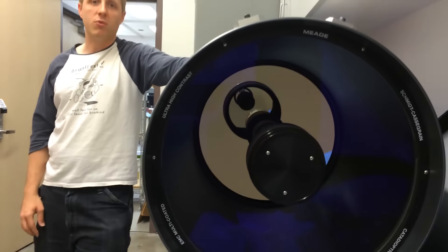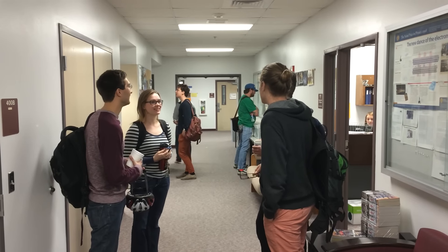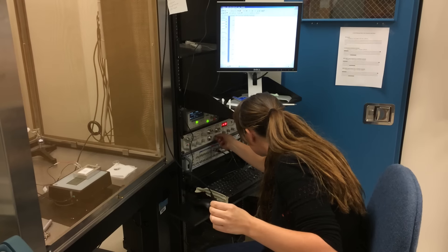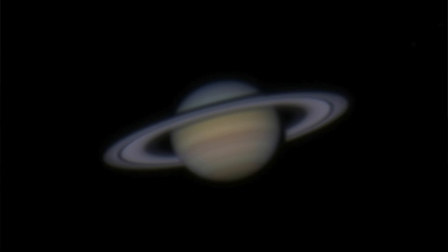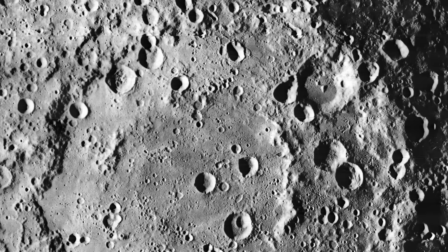It's going to be the real centerpiece for our observatory here at Boise State. It would be great if students in courses could use the telescope, students doing research could use the telescope, as well as local people — look at Saturn's rings or Jupiter's moons, look at the moon, because it's so amazing. You can see so many craters.